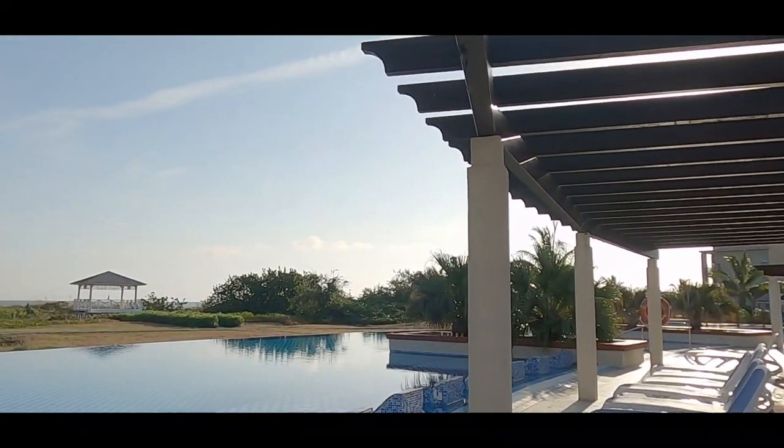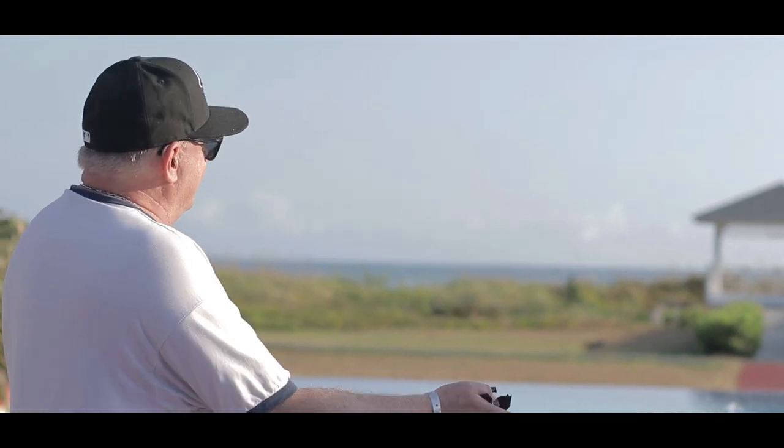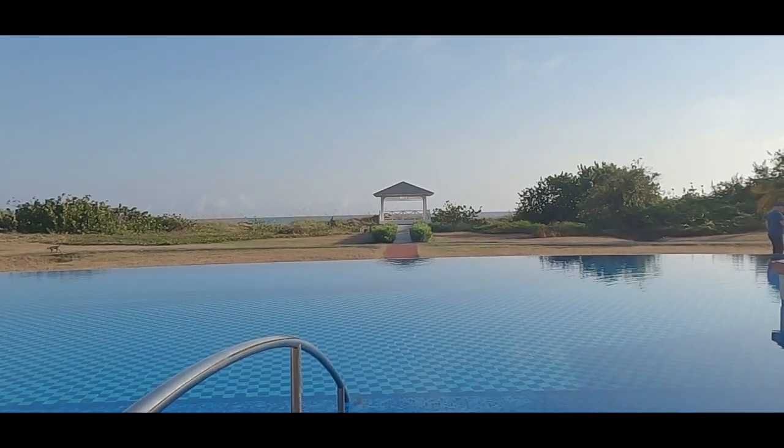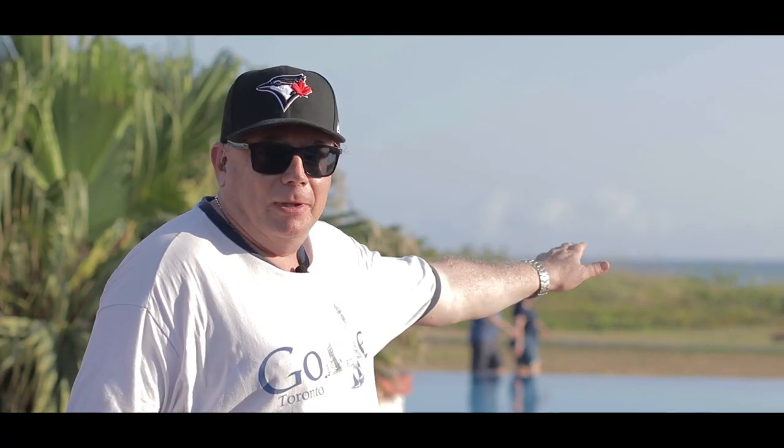Want to get married in Cuba? Want to have a really romantic, lifetime experience you'll never forget? Right here — there's a wedding chapel right on the beach, right on the ocean, right next to the infinity pool. It'll last forever.